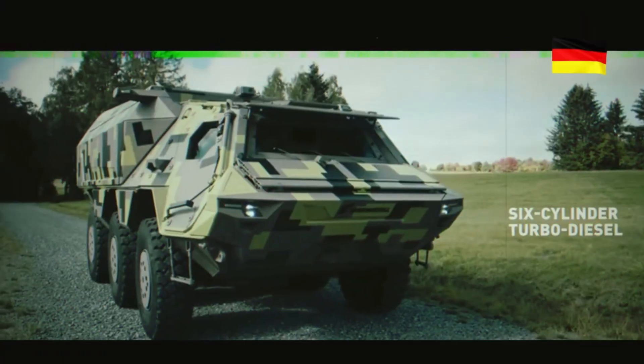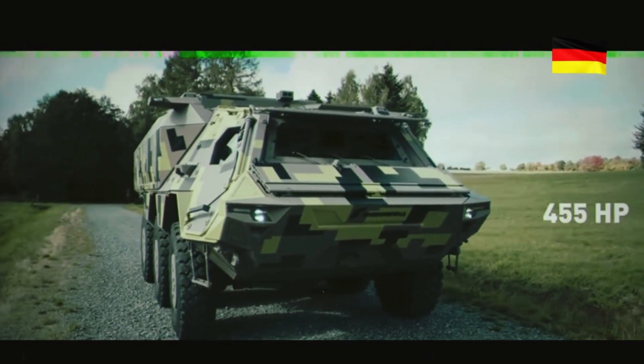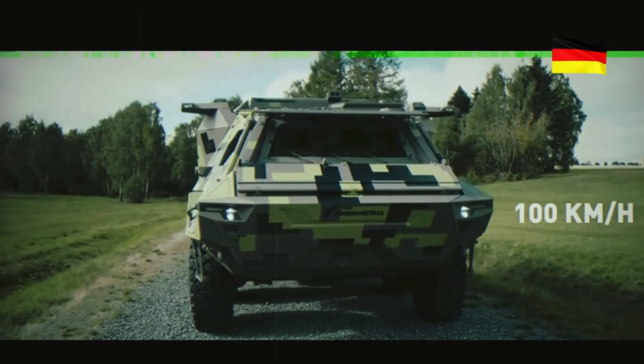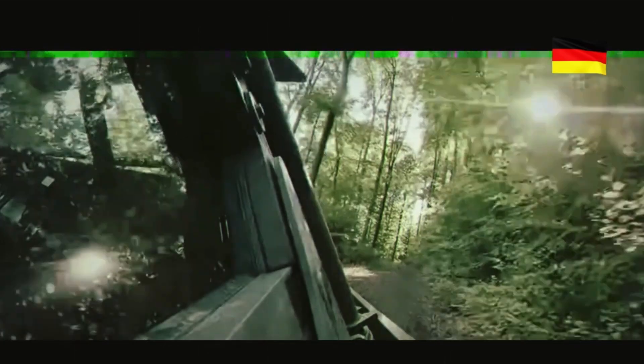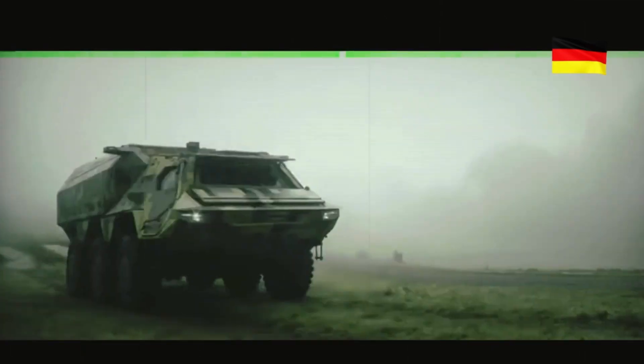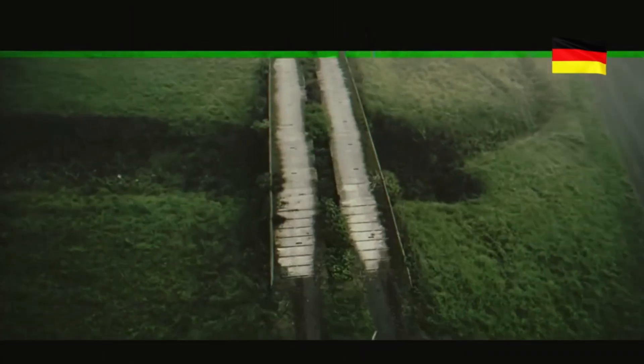Welcome to our channel. Imagine a combat vehicle capable of protecting its crew from bullets and shrapnel, moving across rough terrain, and carrying out the most complex military tasks. This is not just an armored personnel carrier — it is a true technological breakthrough. Today we will tell you about the Fuchs Evolution, the modernized version of the legendary armored personnel carrier.